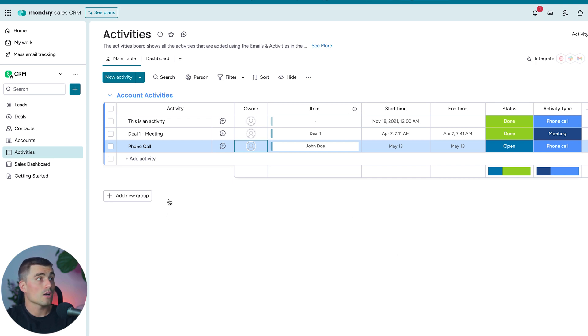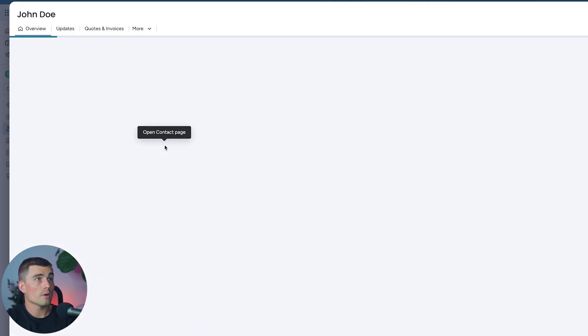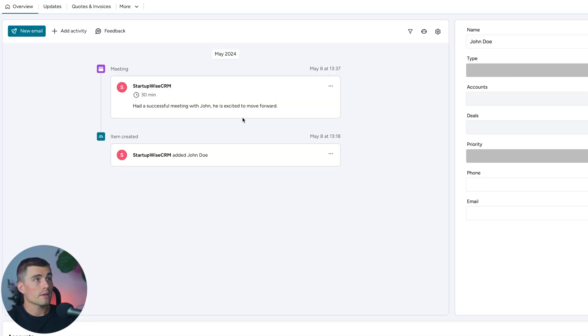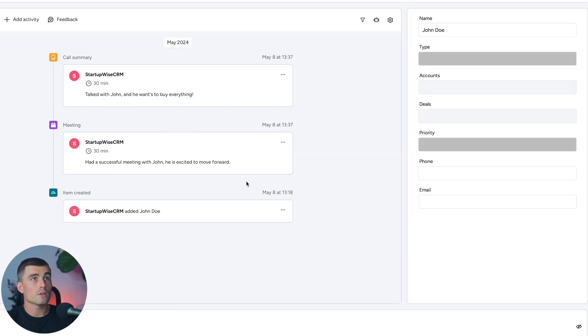There's another way to add activities — at the contact level. Go back to Contacts and open John Doe. You can add activities so anyone viewing this contact can see the activity log or add their own. Click Add Activity, select Meeting, and write a note like 'had a successful meeting with John, he is excited to move forward.' You can see that meeting is now logged. Adding another call summary — 'talked with John and he wants to buy everything' — creates a complete trail of everything that happened.